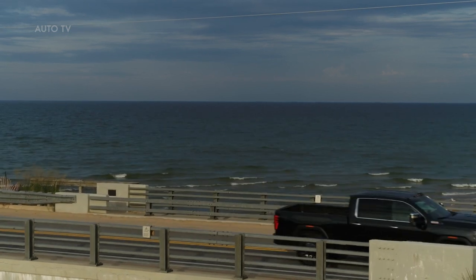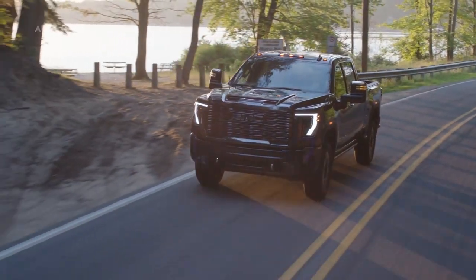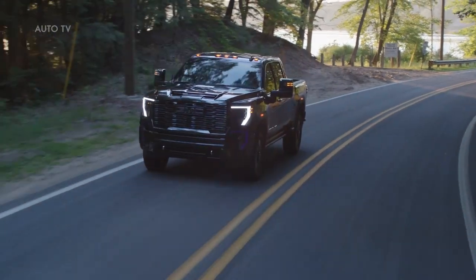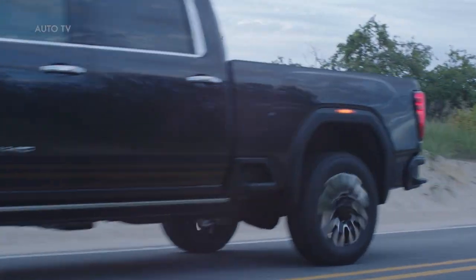GMC introduces its most luxurious, advanced and capable Sierra HD ever. Led by the first-ever Sierra Heavy Duty Denali Ultimate, the 2024 model year takes the Sierra HD lineup to new heights with premium luxury and comfort, turbocharged pulling power and elevated technology, offering the most trailering assistance technology in its class.